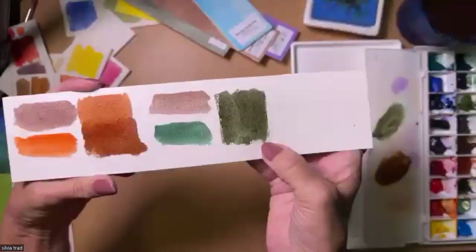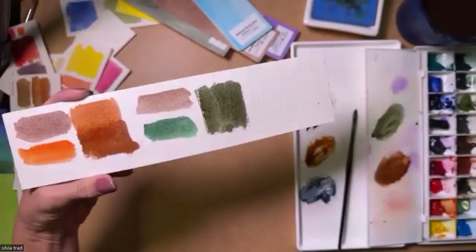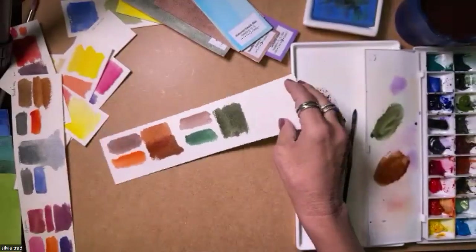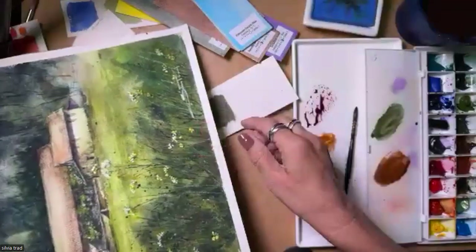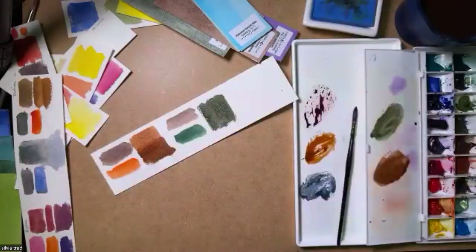Jadeite with which other color? Jadeite with Hematite Burnt Scarlet. I love this. And that's why I use it a lot here in this painting — mixing in front creates texture through granulation.